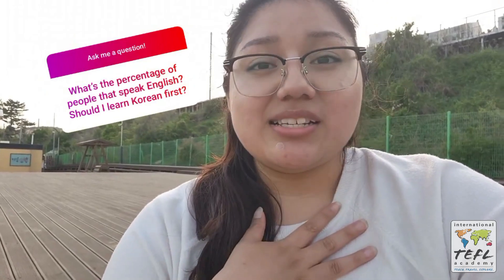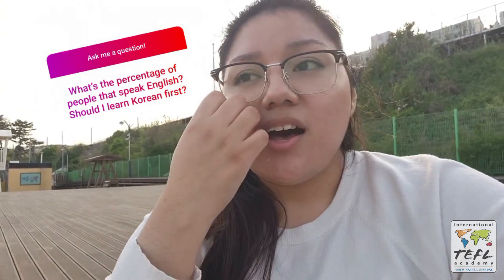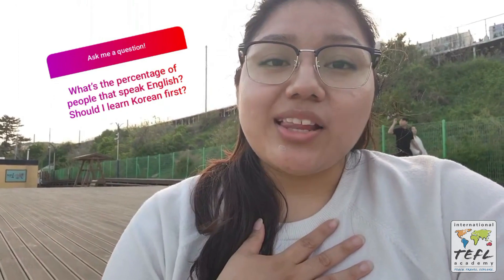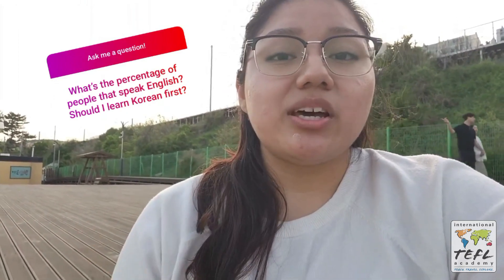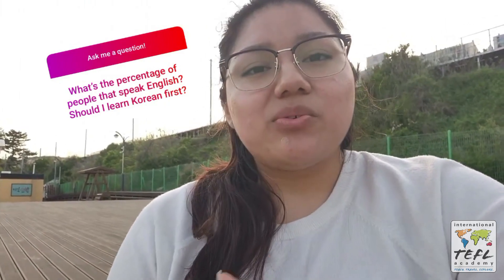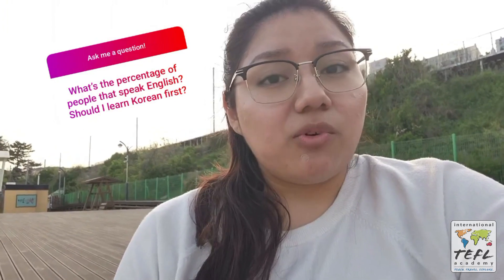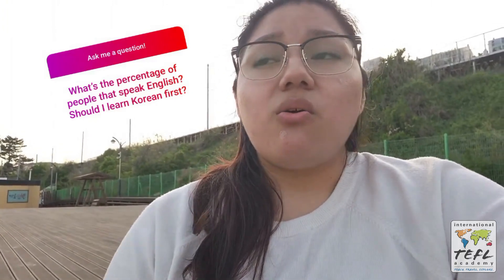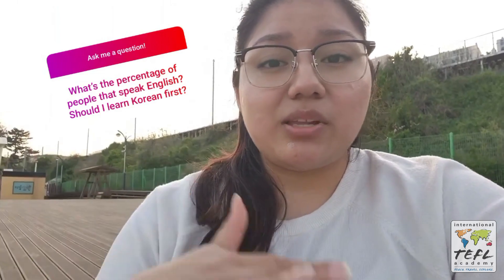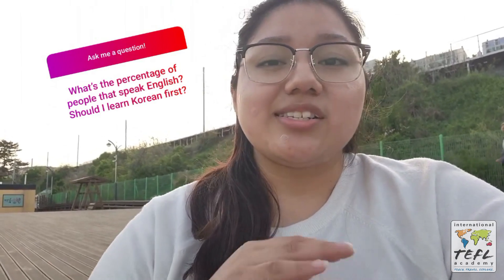The percentage of people speaking English in my city is quite low, just because I live in a rural province. For this job it is not required for you to speak Korean, but I do highly recommend learning it, because you are in a country whose main language is Korean and it will definitely help you navigate through the country. There are apps set in English to help foreigners navigate, but I do highly recommend learning at least the most basic Korean to help ease navigation.